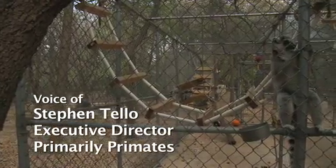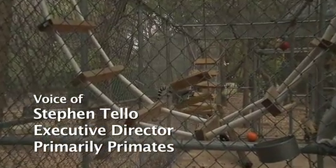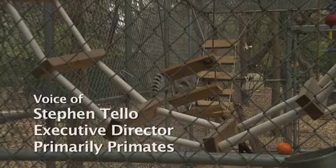This is a really neat little habitat that we're working on right now. It's actually home to a little family of endangered ring-tailed lemurs.